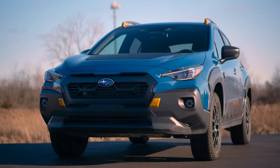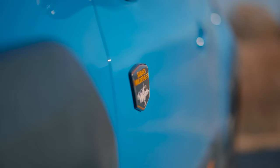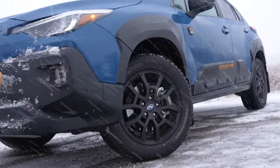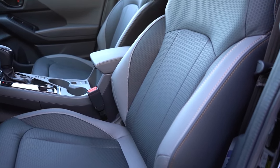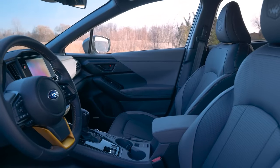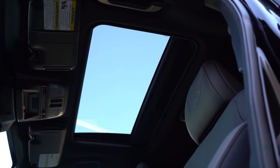Aesthetically, the Crosstrek Wilderness sets itself apart with bold styling touches like matte black cladding, copper-colored accents, and unique Wilderness badging. The trim also comes equipped with all-terrain tires and 17-inch black alloy wheels. Inside, the off-road grade features water-resistant StarTex upholstery, which is both durable and easy to clean, even after adventurous days. The cabin also blends unique copper stitching and logos, giving the interior a tough yet stylish vibe.